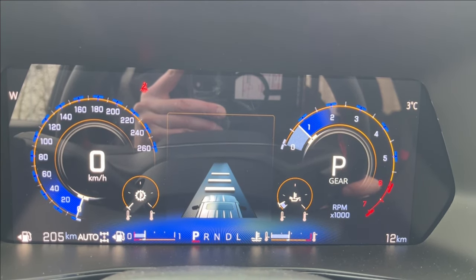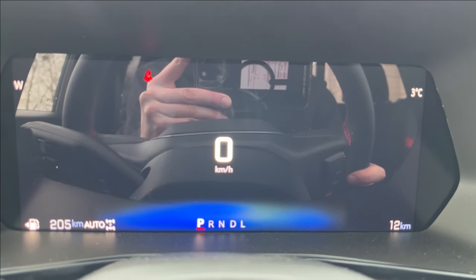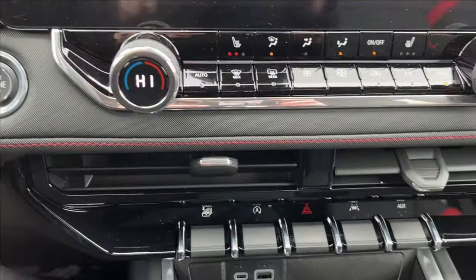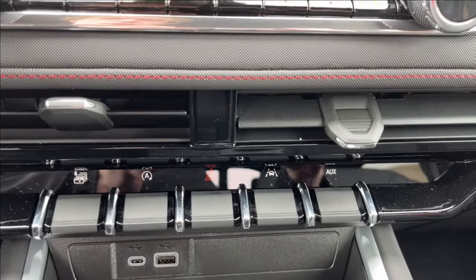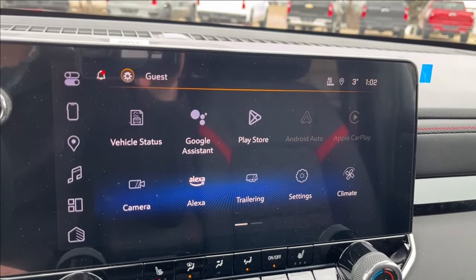You have your driver-adjustable forward collision alert, push-to-start on the side, and climate controls with vents. Also included are auto stop, lane keep assist, and an auxiliary input.